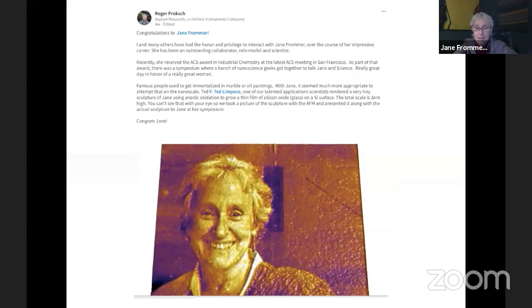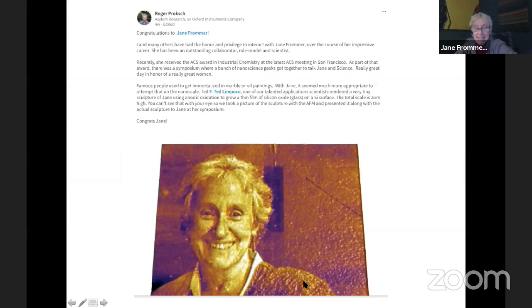My penultimate slide: this is a profile of me created on silicon. The makers are from Asylum Research in Santa Barbara. They created this in silicon oxide grown off a silicon wafer — by oxidizing a silicon wafer in air where it could grab oxygen from both water and air, they created this portrait as a thanks for an award I won. It's about one micron across. Chemistry in action.